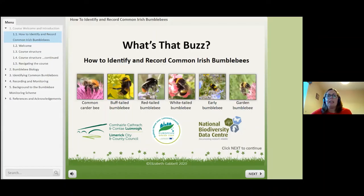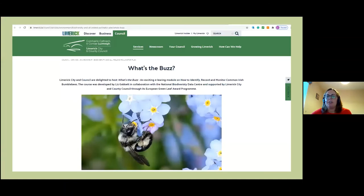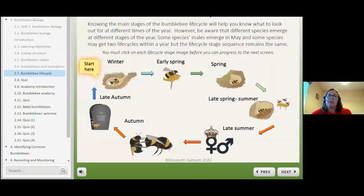The course is freely available online through the kind support of Limerick City and County Council and the European Green Leaf Award. When I handed in the assignment for my master's, it needed to be finalised for public use, and with Limerick's support it is now freely available to anyone, anywhere in the world through the Limerick.ie website and the National Biodiversity Centre. The course might seem a little bit long, but it's designed so you can go in and out at any time to learn or revise different sections.